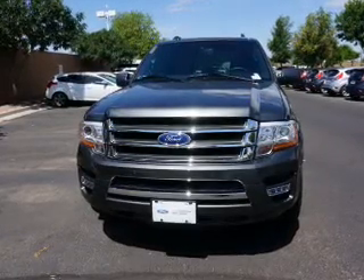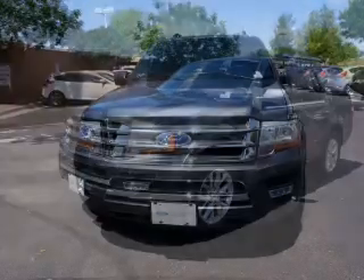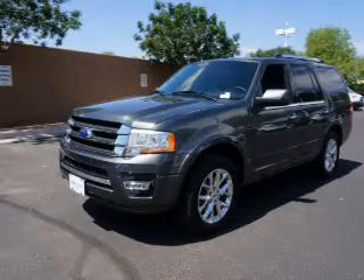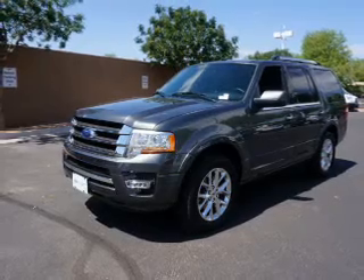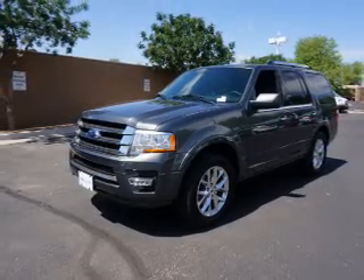Inside you'll find a third row seat, leather seats, heated seats, Bluetooth connectivity, Sirius XM satellite radio, an auxiliary input, remote start, steering wheel controls, a premium sound system, and rear temperature controls.